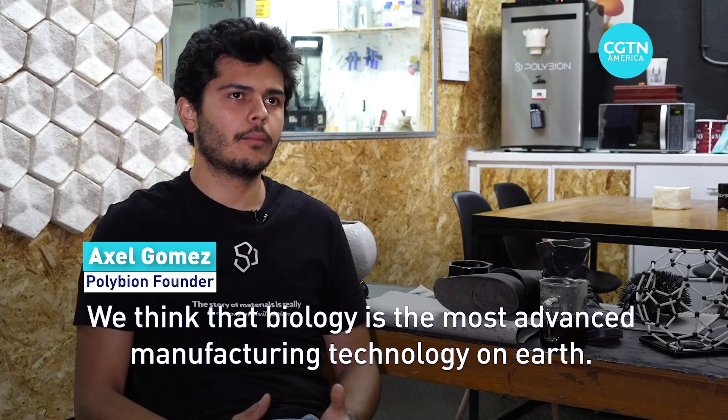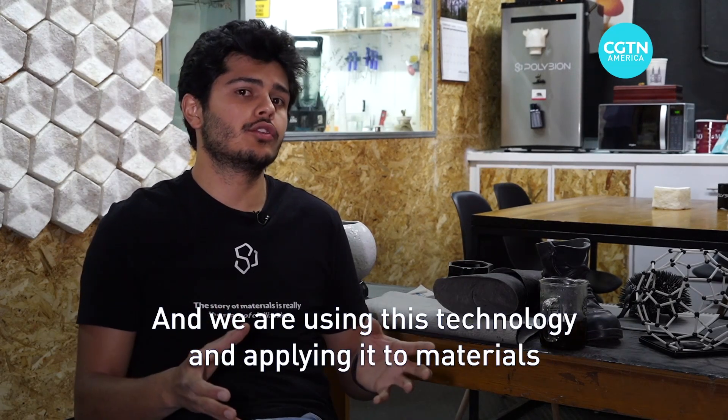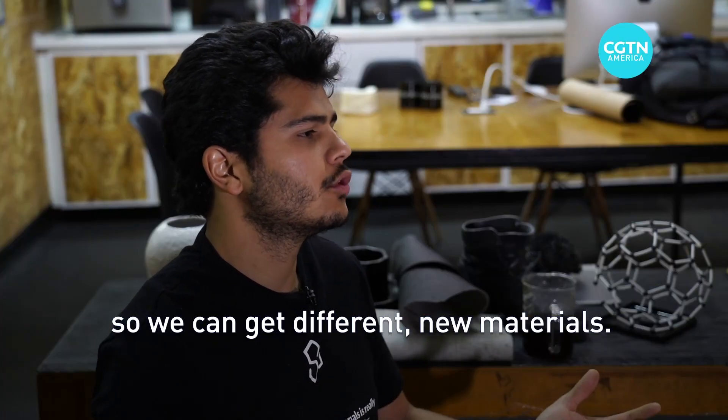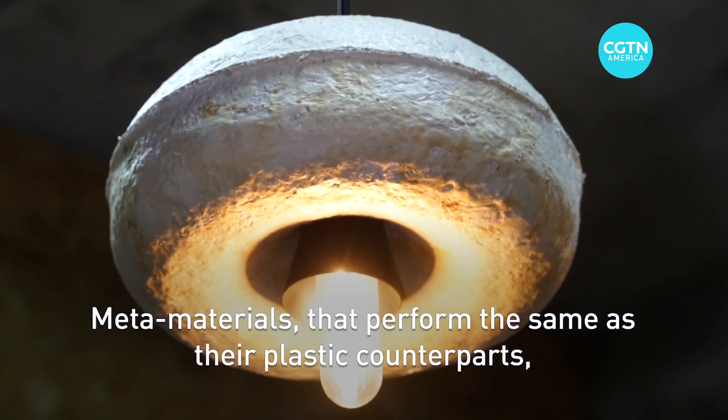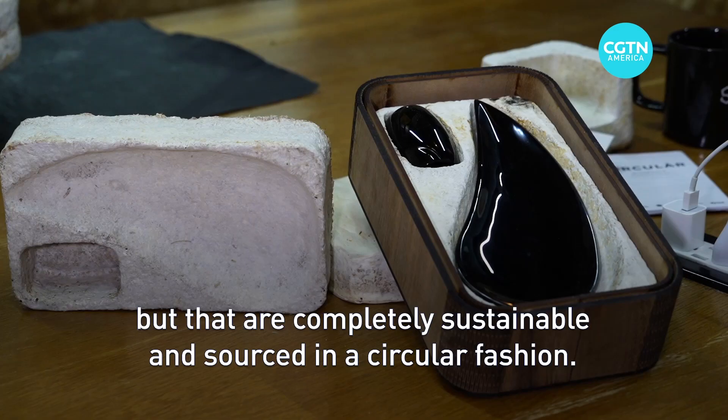We think that biology is the most advanced manufacturing technology on earth, and we are using this technology and applying it to materials so we can get new materials — metamaterials that perform the same as their toxic or plastic counterparts but that are completely sustainable and sourced in a circular fashion.